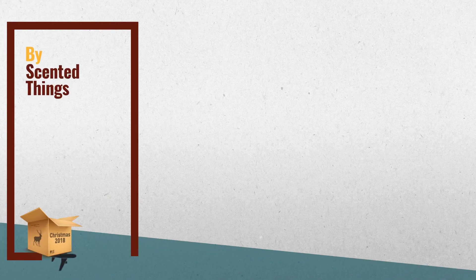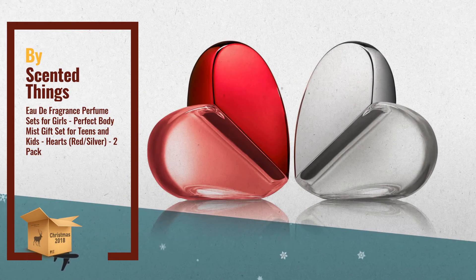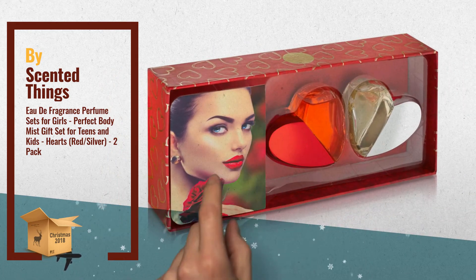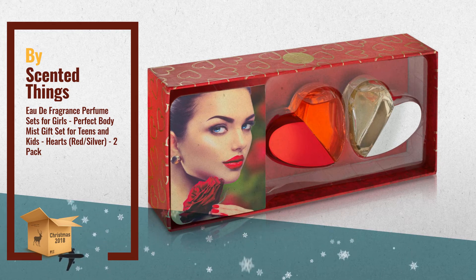Number 1: Imagine the look on her face when she unwraps her package and finds these two absolutely adorable heart-shaped perfume bottles, nicely packed in a beautiful displayed box. They smell great and are super fun to wear, by Scented Things.